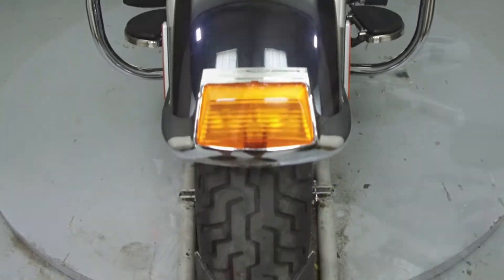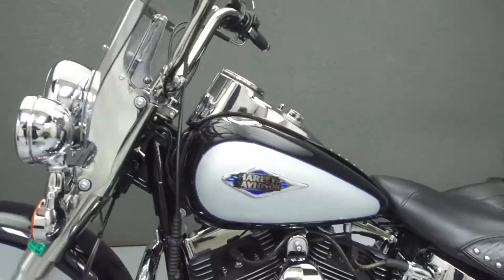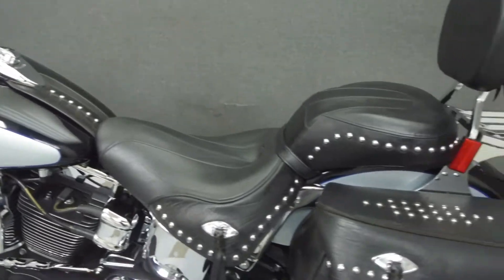This bike has been upgraded with a Python exhaust, an open-air intake, grips, flush mount fuel caps, and a mustache engine guard.